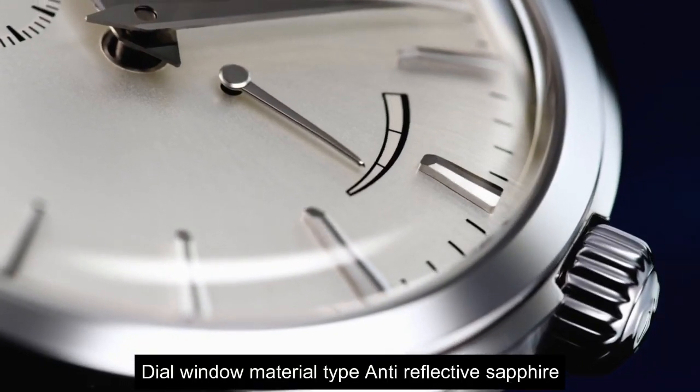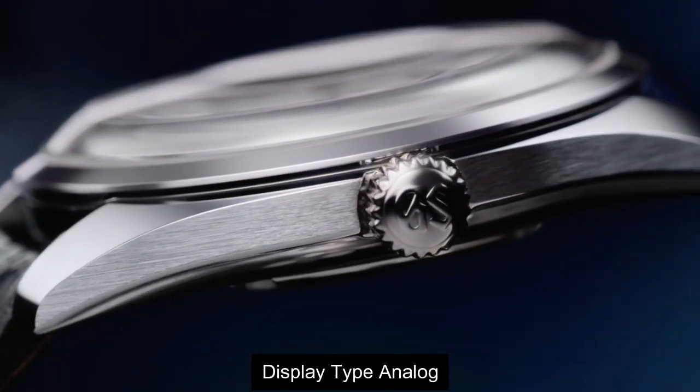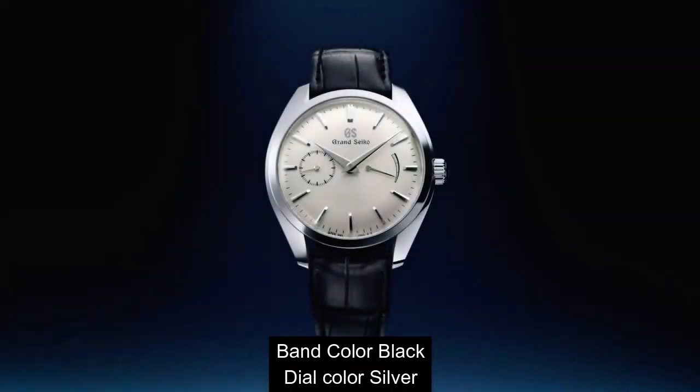Top 10: Dial Window Material — Anti-Reflective Sapphire Display. Analog Clasp, Deployment Clasp. Case Material Stainless Steel, Band Color Black.